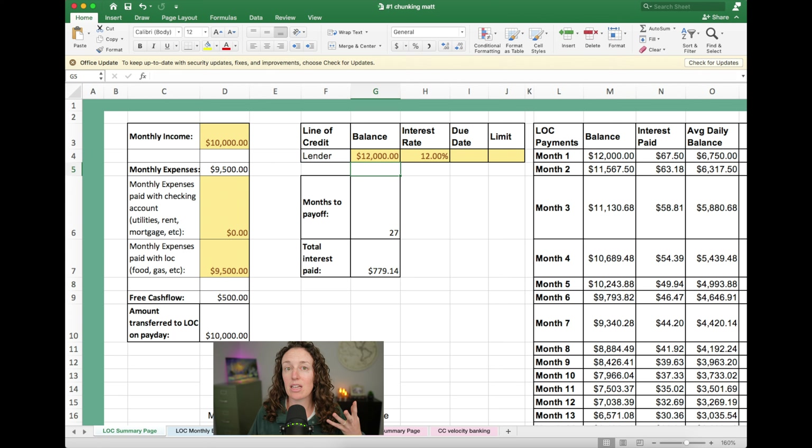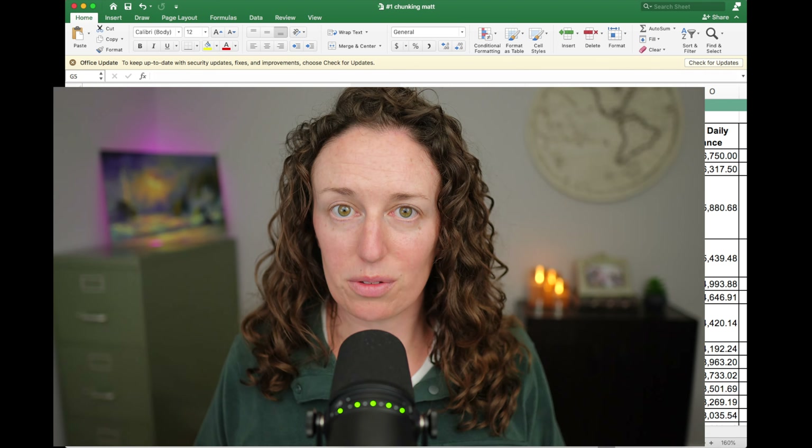Here are the velocity banking options for Matt with his cars. We know the debt snowball paid off both cars in 25 months and we paid $2,200 in interest. First, I ran the numbers for chunking — and it's terrible. A $12,000 chunk applied to the higher interest debt doesn't get us back any minimum payments. We are just trading lower interest debt for higher interest debt, which is why it's going to take actually longer — 27 months — just to pay off the line of credit, and we still have the other car loan too. The chunking strategy doesn't work; it takes longer than the debt snowball.